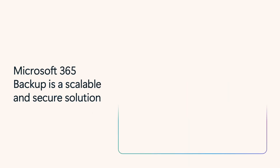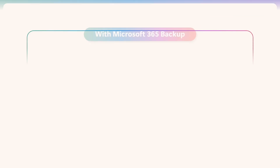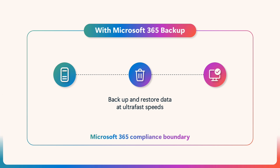Microsoft 365 Backup is your path to fast recovery, with a purpose-built architecture that keeps geographically redundant, immutable data copies. It has recovery points of just 10 minutes and recommended express restore points for OneDrive and SharePoint, which improves operational recovery decision-making. You can back up your data and, more importantly, restore it in hours, not weeks or months.